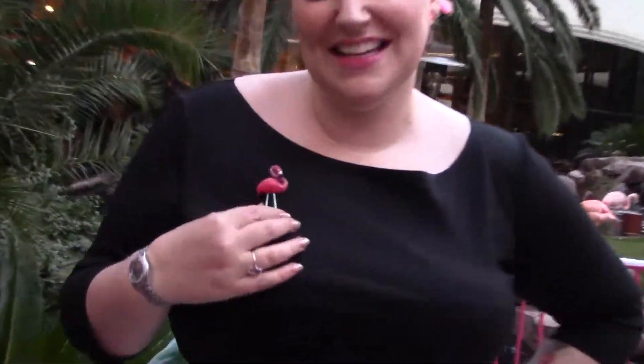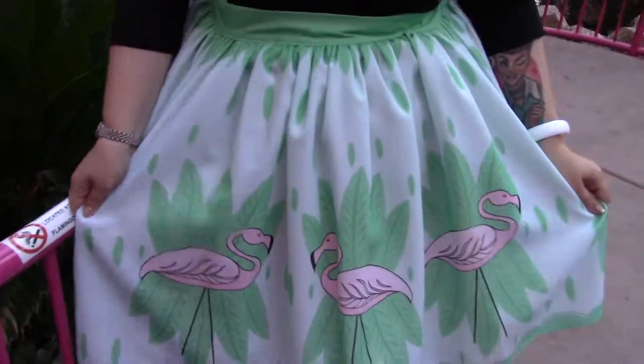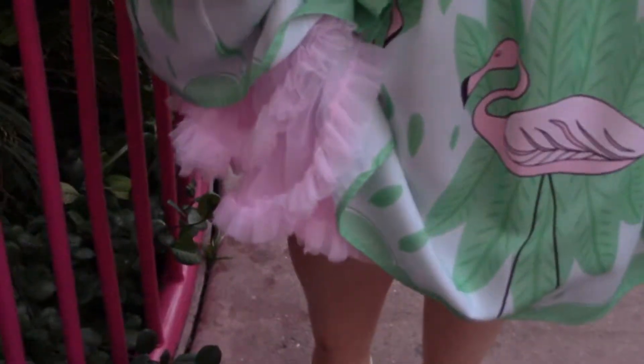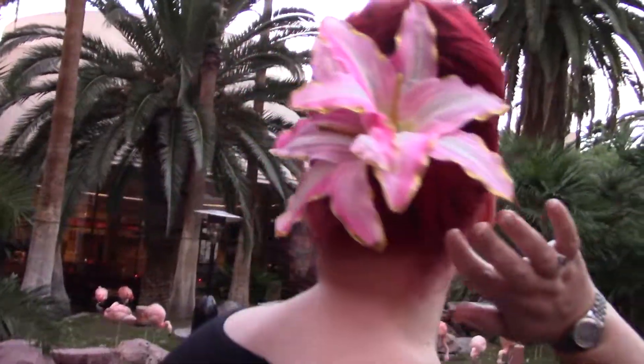So for my flamingo outfit today, I have this brooch that I got at the Retro Betty Bazaar from the Starbrite Motel on Instagram. My top is the Sabrina top from Pin Up Girl Clothing, my skirt is from Oblong Box Shop, my crinoline is from Tatiana, and my flamingo earrings are from Kate Spade. And my hair flower — I've had it a while — I thought it kind of went with the pink vibe I'm going for today. And that's my outfit of the day.